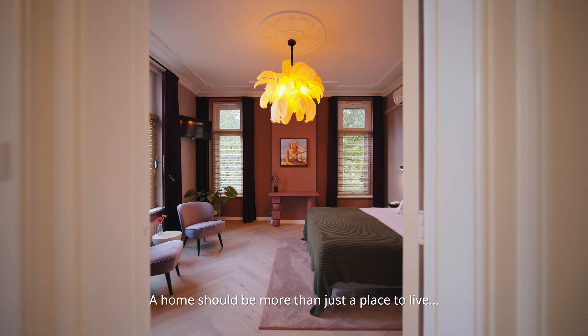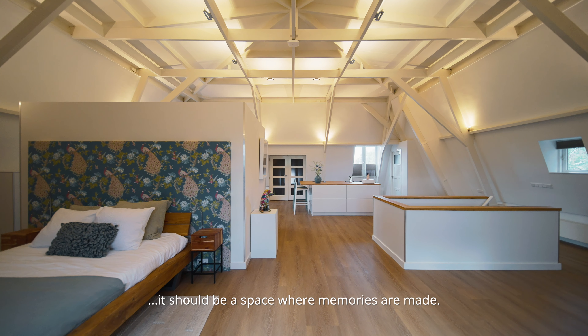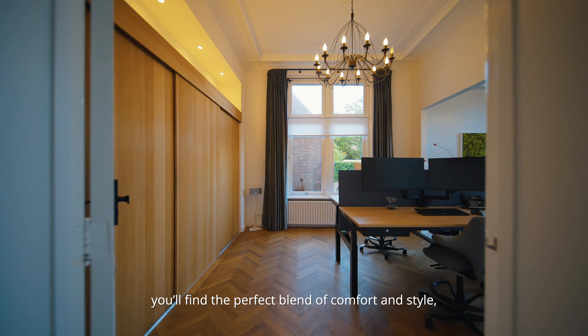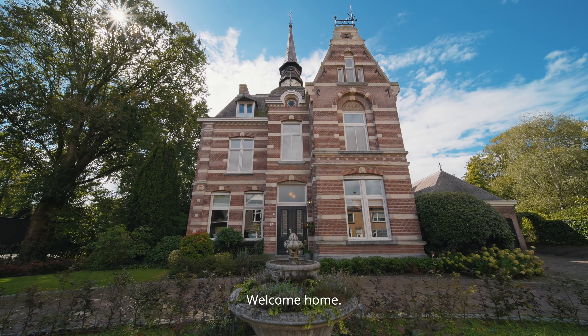A home should be more than just a place to live — it should be a space where memories are made. And in this home, you'll find the perfect blend of comfort and style, the perfect backdrop for the life you've always envisioned. Welcome home.